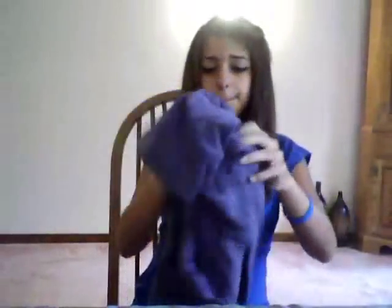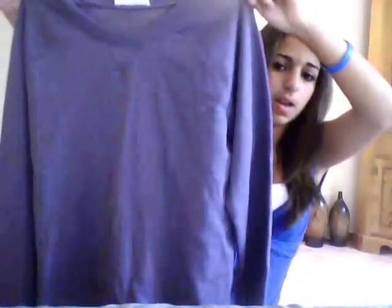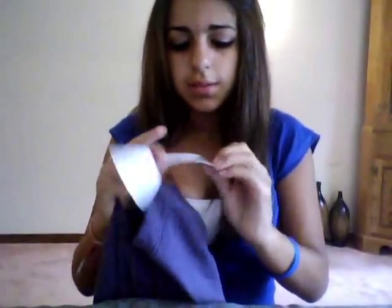I put it on the mirror so you guys could read it. So I went to Forever 21 — I only got one thing because I'm not a big, huge fan of Forever 21. But it is this cute purple pullover hoodie. I think it's really cute because I don't really have a lot of things in this purple. It was originally $14.50, but I got it for $11.00, so that was a pretty good deal.